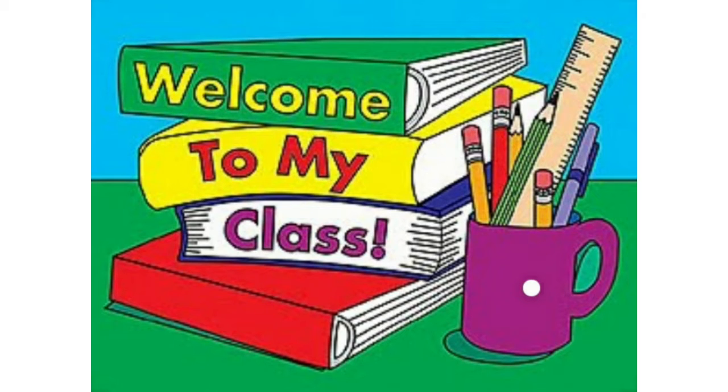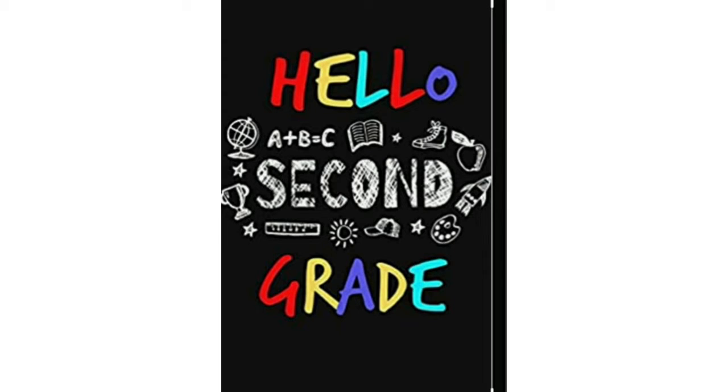Welcome to my class. Hello, second grade! How do you feel today? How are you?